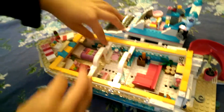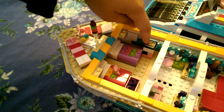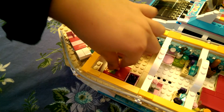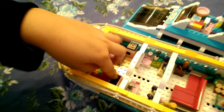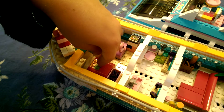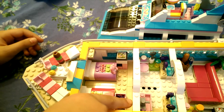Now moving on to the bedroom. Oh, there's some ice cream in the bath. We got a little iPad. Got two beds, a little stuffed bear. This is a new piece, I guess. We got some accessories like bows, hair, flowers, butterflies. Then as you can see right here, we got a clipboard and papers and then a TV.